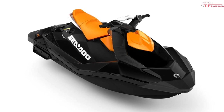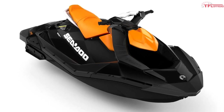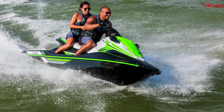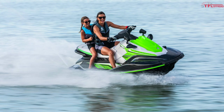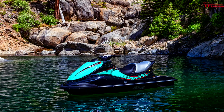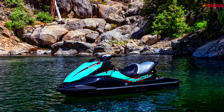Looking at dimensions: the two-seat Spark is the smallest at 110 inches long, 46.4 inches wide, and 41.1 inches tall. The three-seat Spark adds 10 inches of length for a total of 120 inches. The Yamaha EX is 123.2 inches long, 44.5 inches wide, and 45.2 inches tall — slightly longer but narrower than the Sea-Doo. The Kawasaki STX 160 is the biggest at 124.4 inches long, 46.5 inches wide, and 45.5 inches tall.